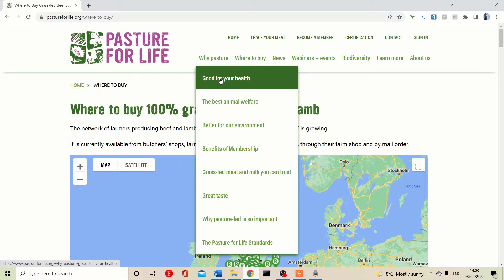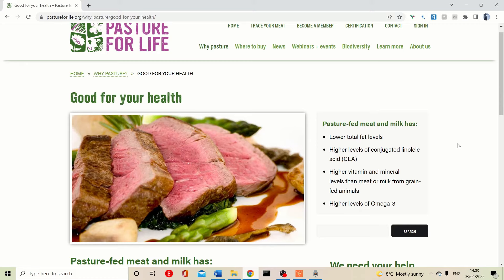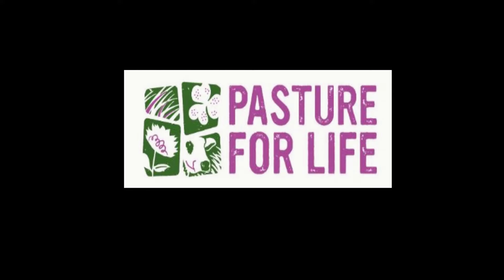Looking at why grass-fed is better for your health: there are lower total levels of fat in grass-fed beef because the animal isn't being fattened quickly on corn and soy. There are higher levels of conjugated linoleic acid (CLA), higher vitamin and mineral levels than meat or milk from grain-fed products, and higher levels of omega-3 — I believe three to five times higher in 100% grass-fed meat and milk.